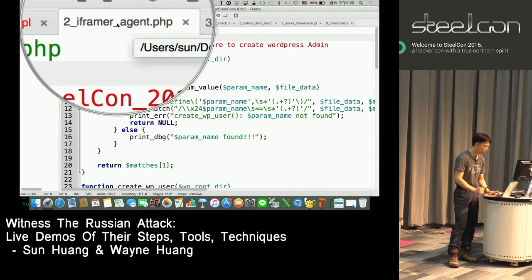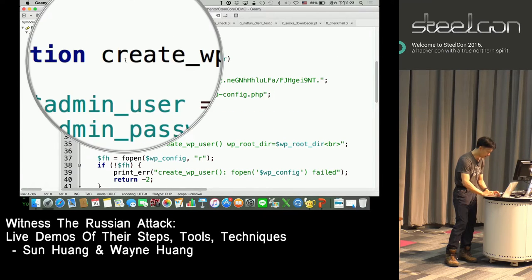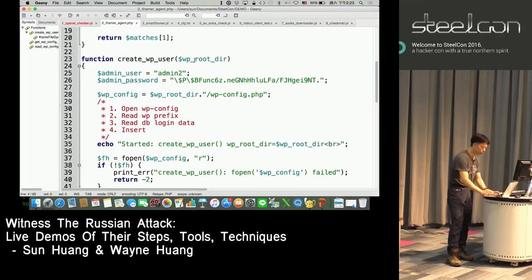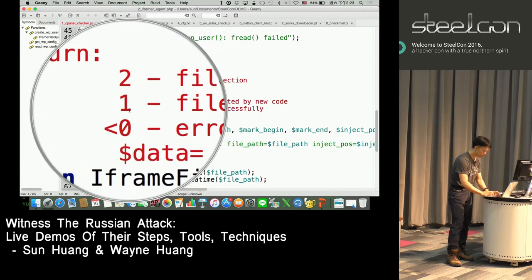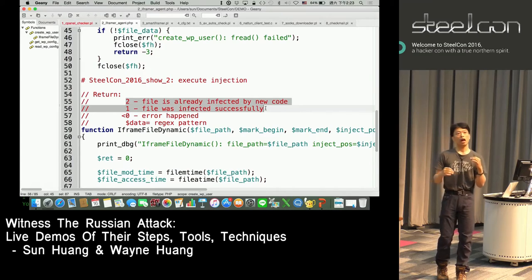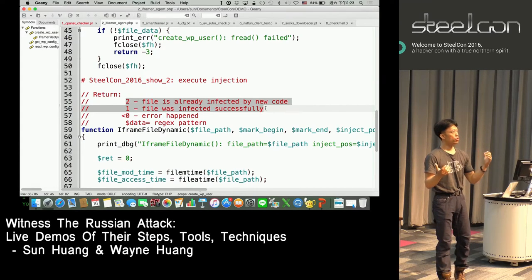The second one is iframer-agent.php — this is the web shell. For example, it has a 'create WordPress user' function. Once this PHP script has been implanted, they can use their Perl script to talk to it to create additional WordPress users. Execute injection: we can see it returns 1 if successful and returns 2 if the file has already been injected previously.